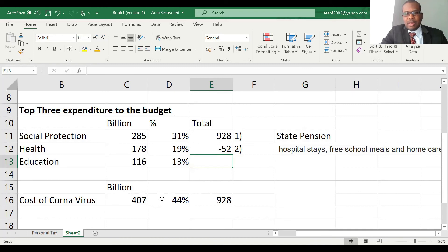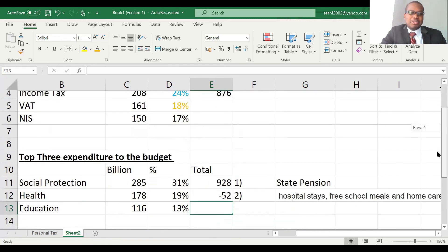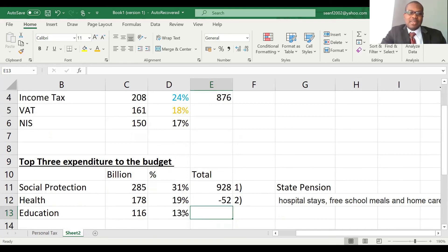To summarise: the top three income earners are income tax, VAT, and national insurance. The top three expenditures are social protection, health, and education. Health and education are relatively stable, but social protection may need to be adjusted, or there needs to be an increase somewhere to compensate. I hope you found this information useful. Press the notification bell for the next video and subscribe to the channel. Thank you and see you next time.